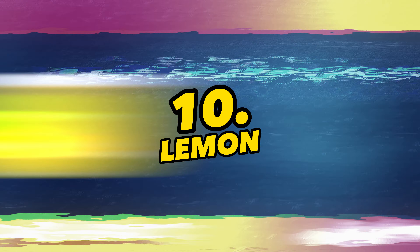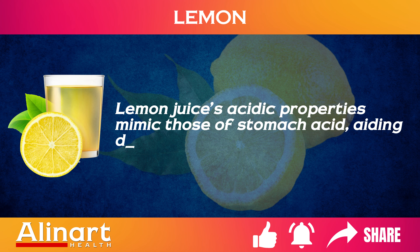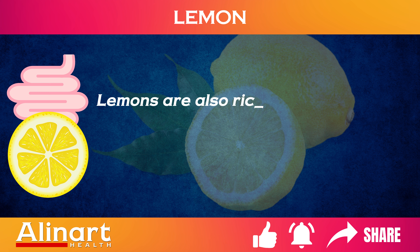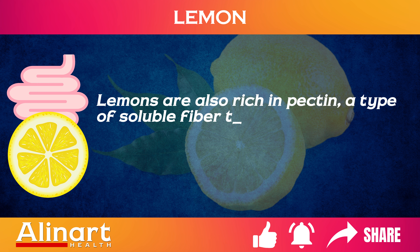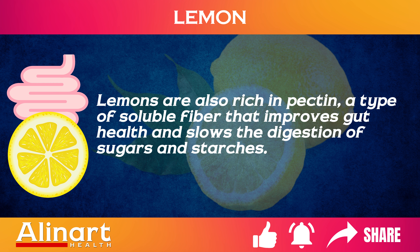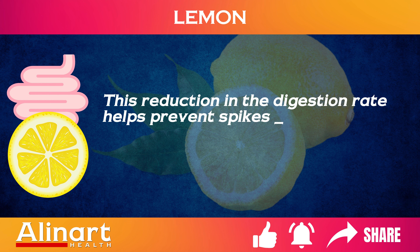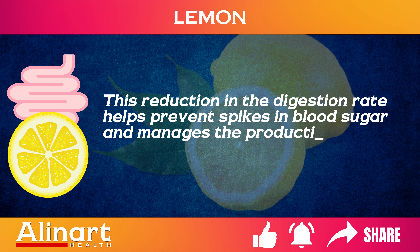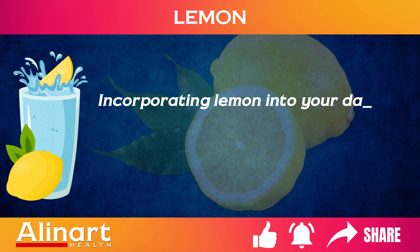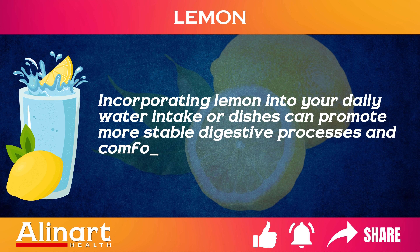10. Lemon. Lemon juice's acidic properties mimic those of stomach acid, aiding digestion and reducing bloating. Lemons are also rich in pectin, a type of soluble fiber that improves gut health and slows the digestion of sugars and starches. This reduction in the digestion rate helps prevent spikes in blood sugar and manages the production of gas and bloating. Incorporating lemon into your daily water intake or dishes can promote more stable digestive processes and comfort.